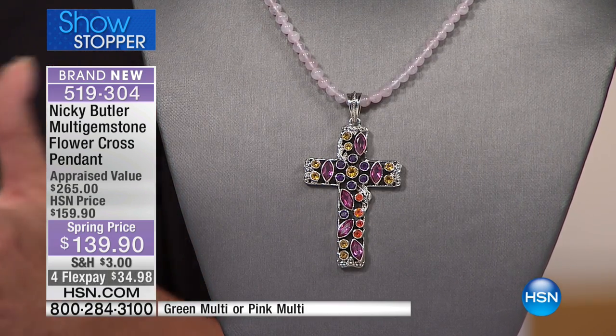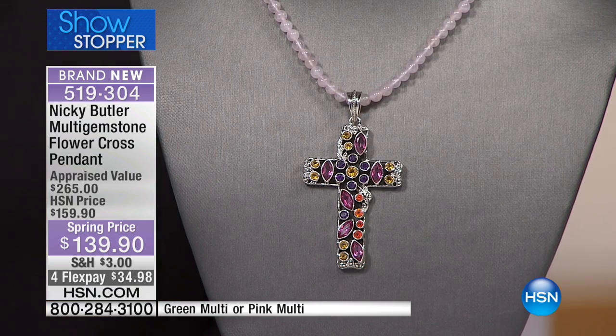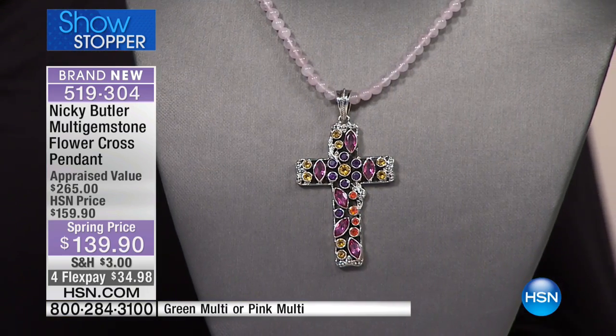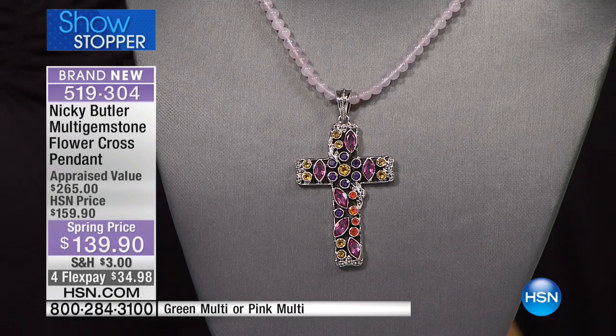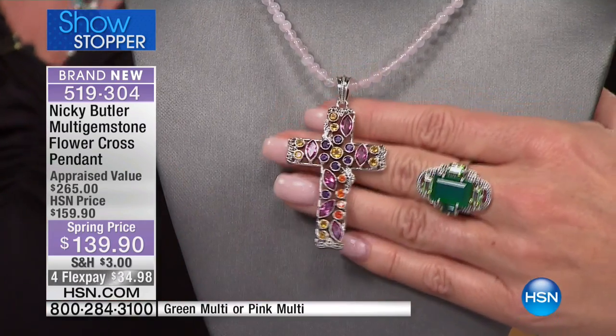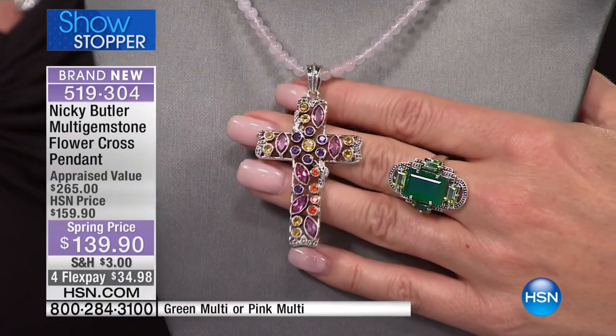You couldn't run a business like that — no questions asked. You really couldn't; you'd go bankrupt. I've had retail stores. It's like somebody coming into the store and saying, 'I really like this, can I have it now but pay a fourth?' It does not happen. That's the beauty of HSN, knowing our reputation and knowing we've been the longest-running, first-ever electronic retailer.